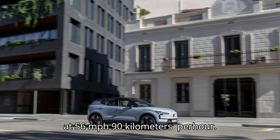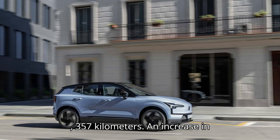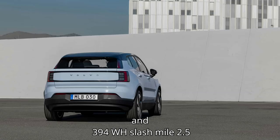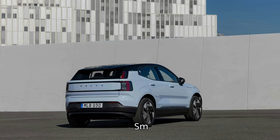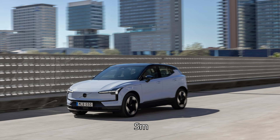According to the video, at 56 miles per hour (90 km/h), the Volvo EX30's range was estimated at 222 miles (357 km). An increase in speed to 75 miles per hour resulted in a 25% lower driving range of just 166 miles (267 km). These results are slightly disappointing. The issue seems to be high energy consumption: Bjorn Nyland estimates the car consumed 294 Wh/mile (3.4 mi/kWh) at 56 mph, and 394 Wh/mile (2.5 mi/kWh) at 75 mph.